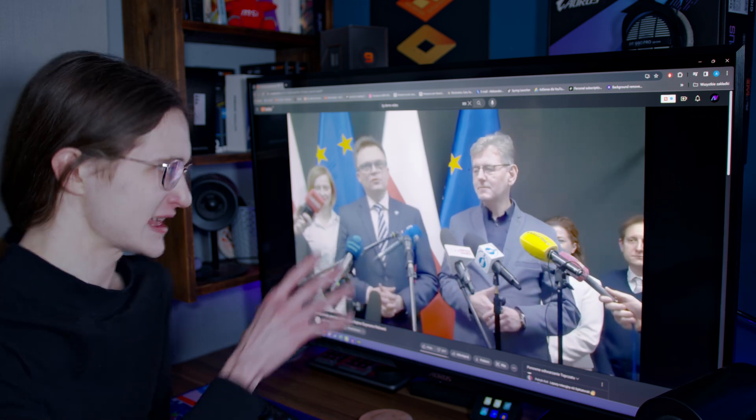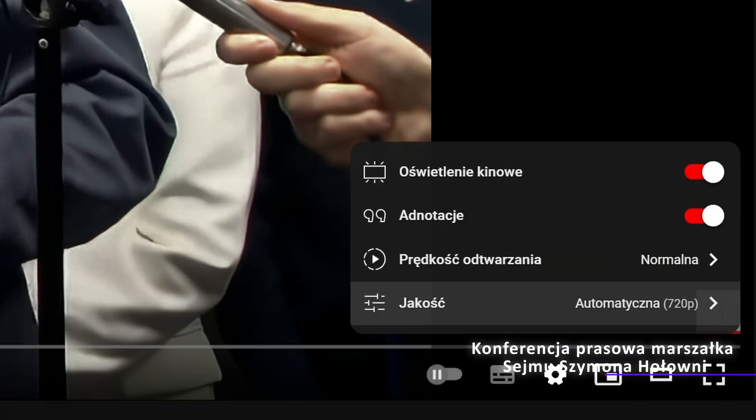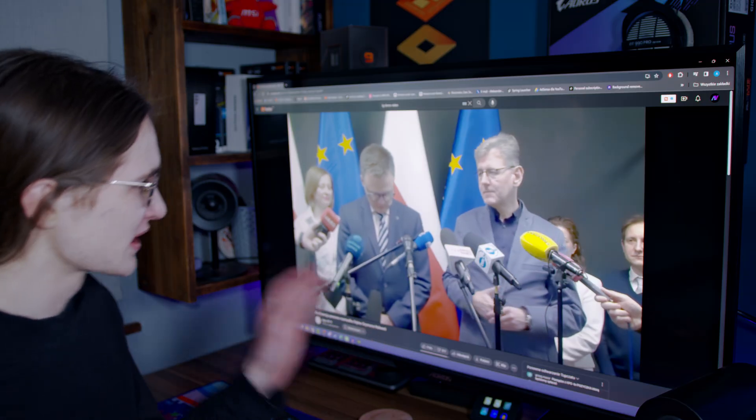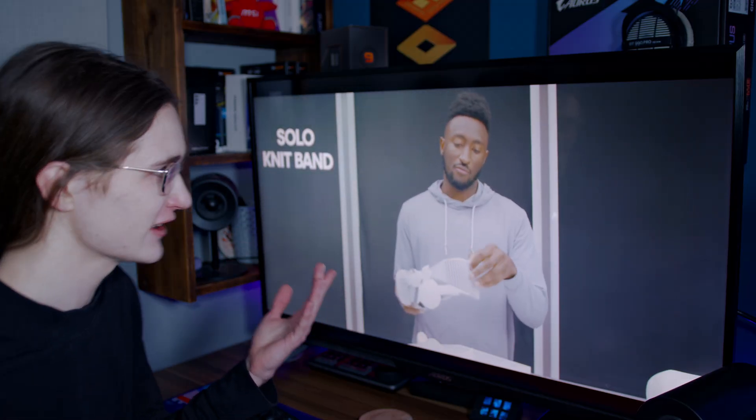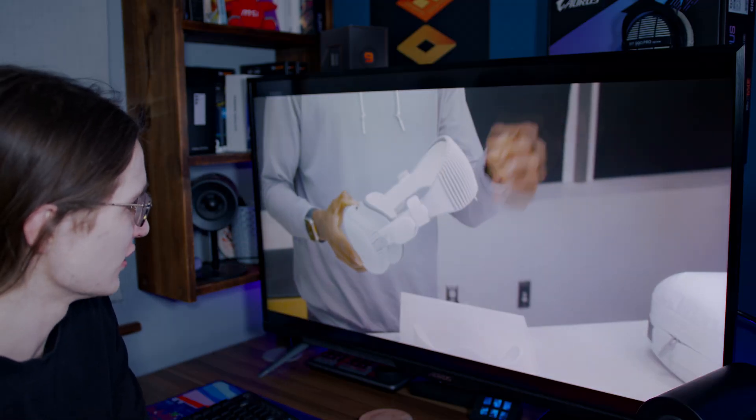Take this footage for example from the Polish parliament. It's only 720p so it's not the best, and because of it look how blown out the Polish flag is, or how weird those white mic covers look. However, in high resolution content, it does look amazing.